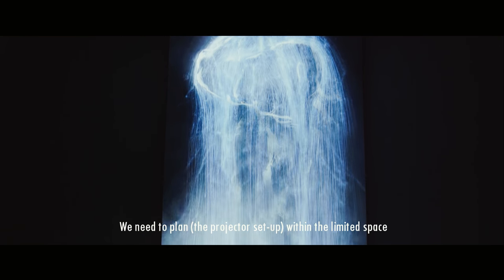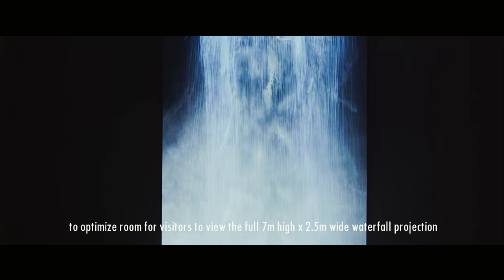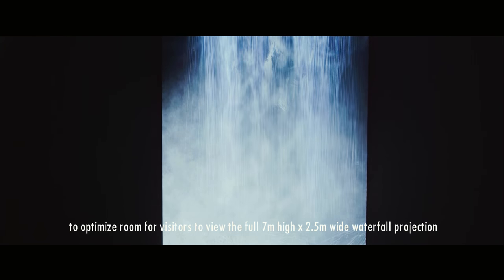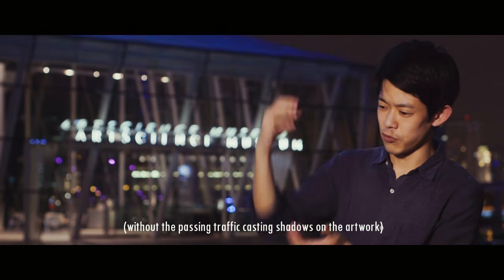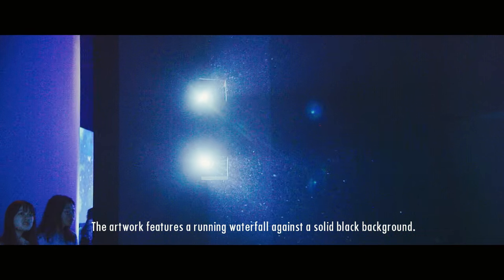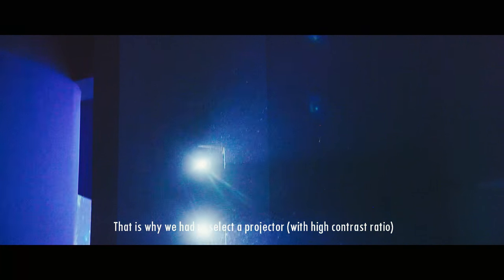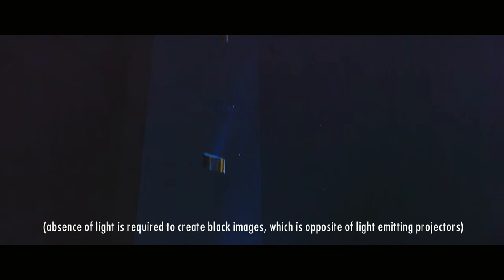Water Particle is located right in the middle of the overall exhibition, in a passageway area. Viewers need to experience it from a pulled-back position, looking up at a work 2.5 meters wide and 7 meters tall. The artwork is like a waterfall rushing down against a pure black background, so we needed a projector that could render black very beautifully — that was a major challenge.